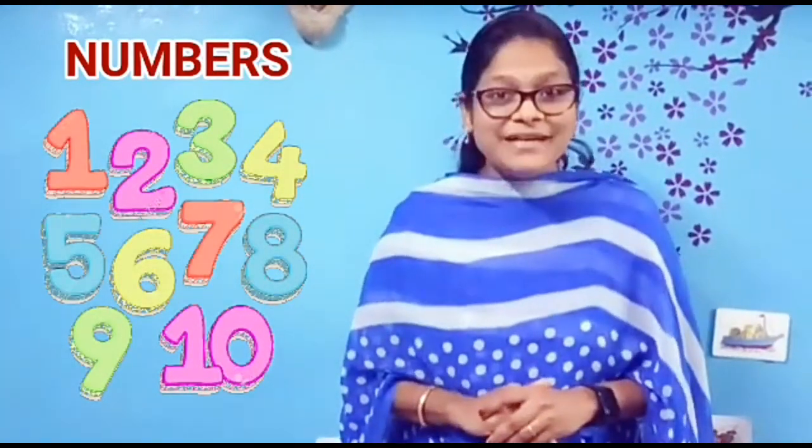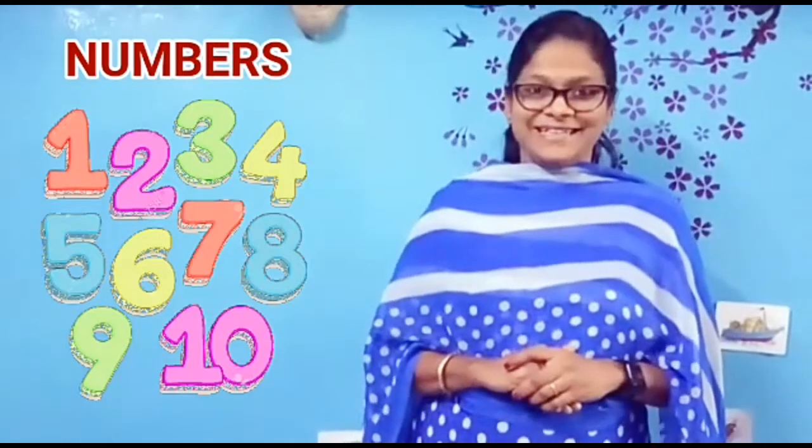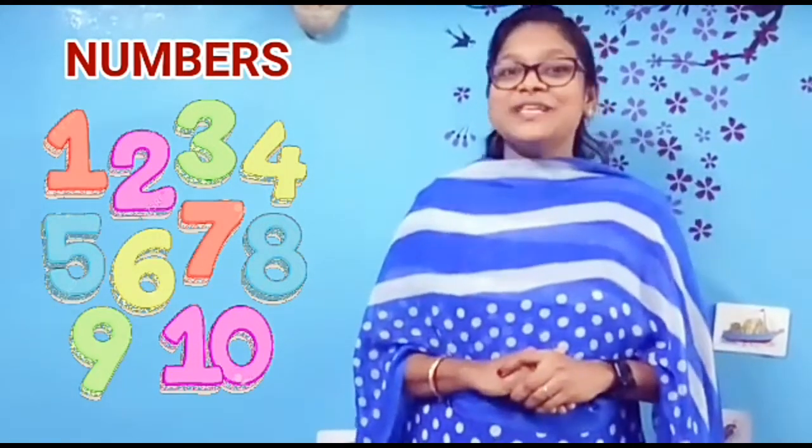Today is our maths class. In our previous maths class, what did we learn? We learned two concepts: one is big and small, and the next concept was long and short. For today's class, we are going to learn numbers 1 to 10. Before we move to the numbers, let's sing a rhyme.